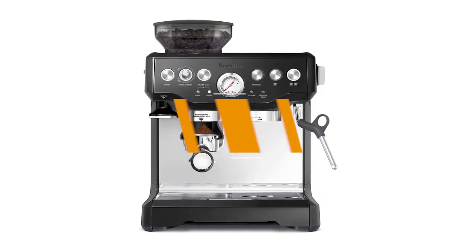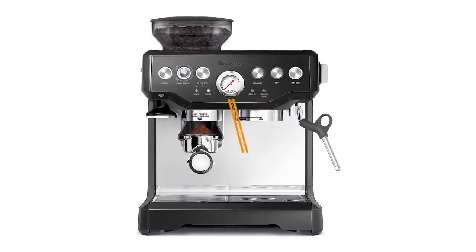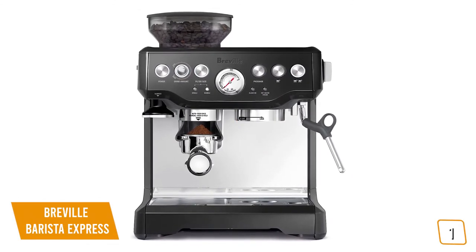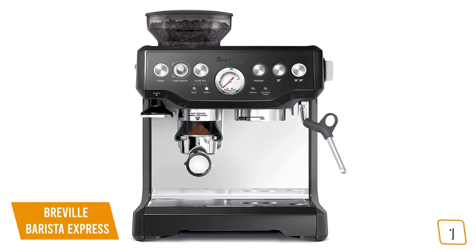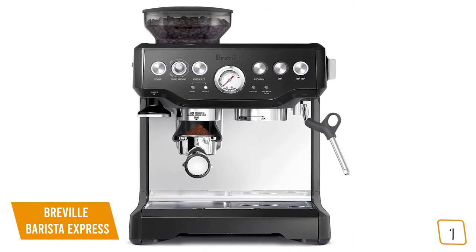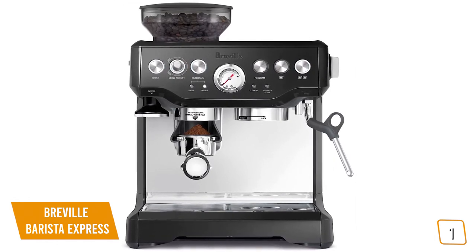The first product on our list is the Breville Barista Express. This is our best overall espresso machine. If you're an aspiring barista that wants to make the perfect espresso every time with the added convenience of a semi-automatic espresso machine, then the Breville Barista Express may be the perfect espresso machine for you, with professional-level features and a built-in grinder.